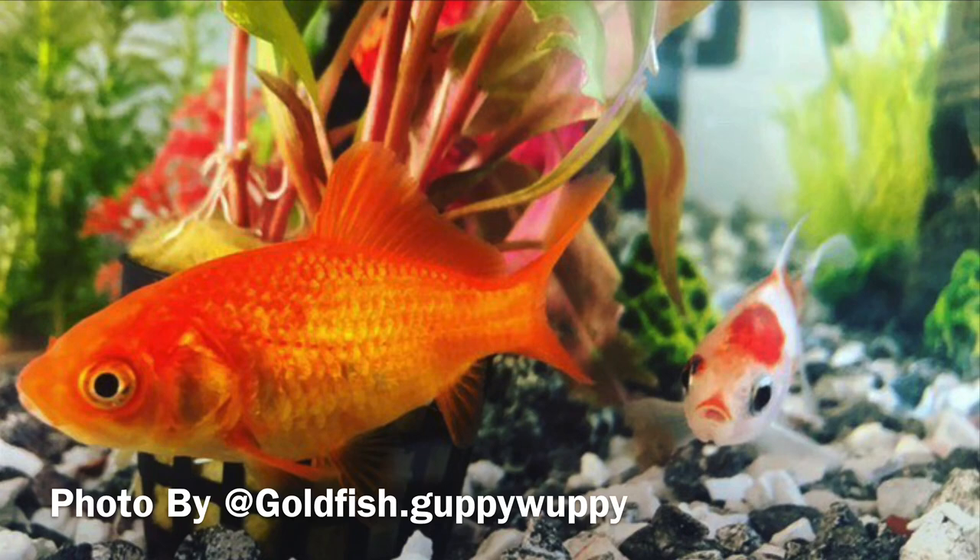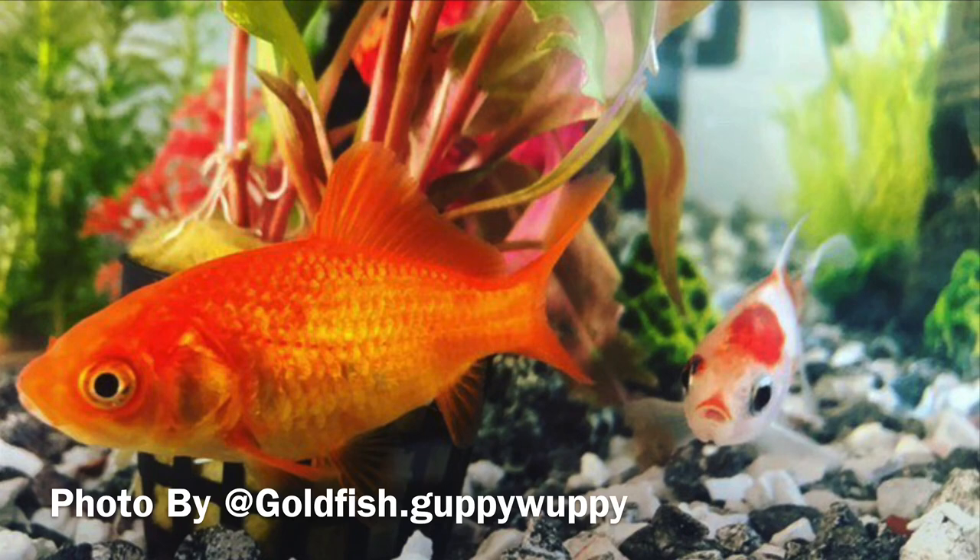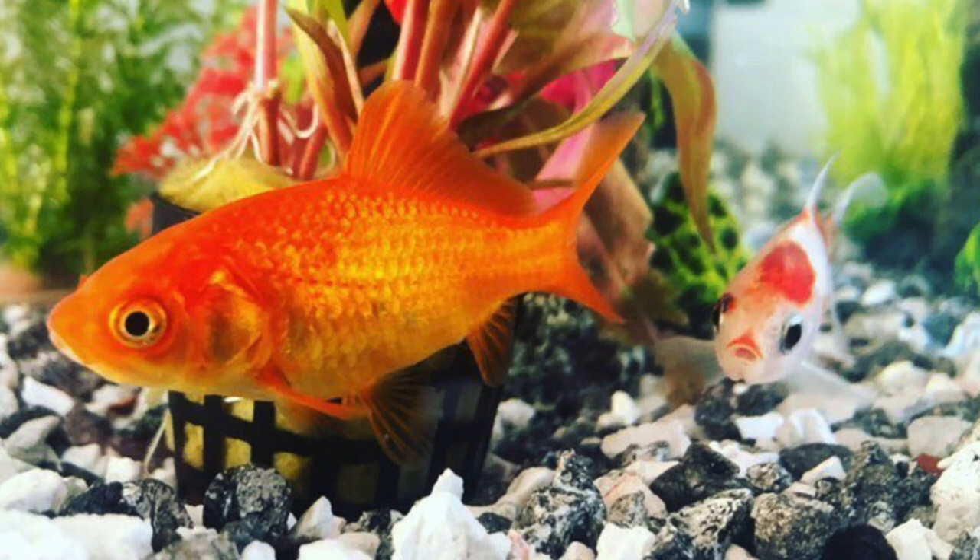The last fish on the list is the goldfish. The goldfish is actually the third most kept pet after cats and dogs. They do need bigger tanks, and that's normally the problem — people keep them in tanks that are far too small. Goldfish are perfect for ponds or any tank over 100 litres or 29–30 gallons.